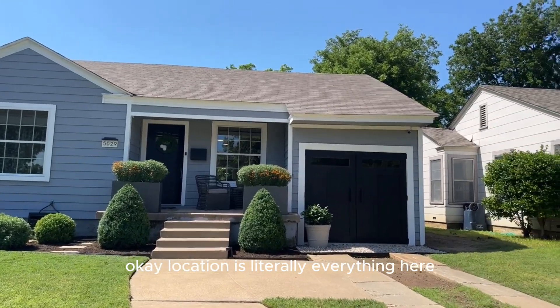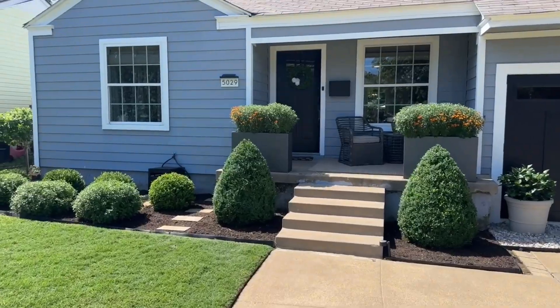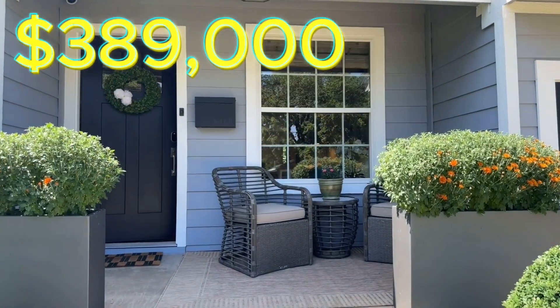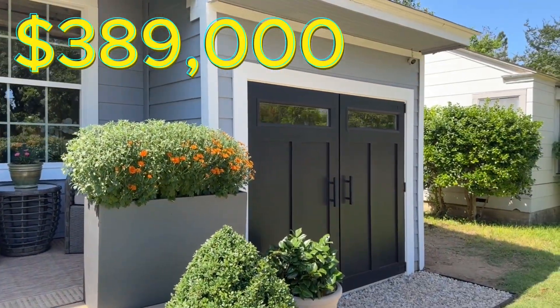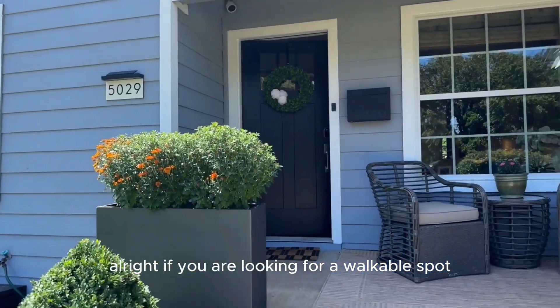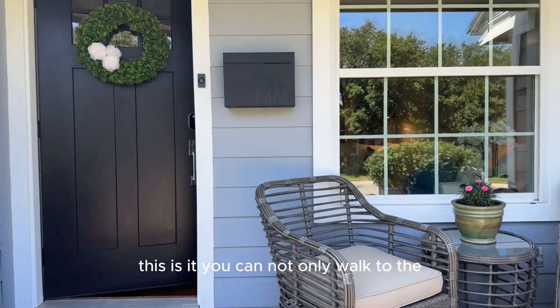Location is literally everything here. If you are looking for a walkable spot, this is it.